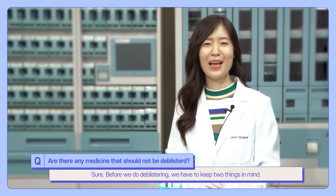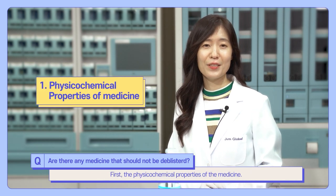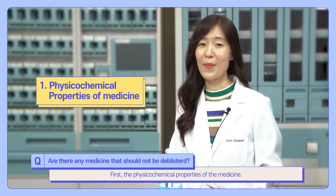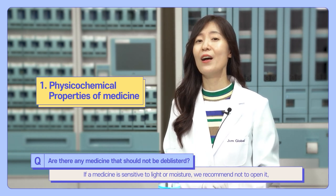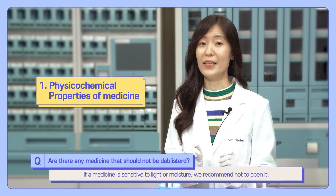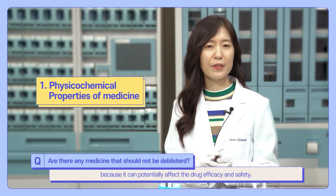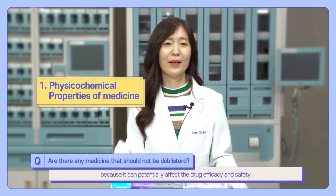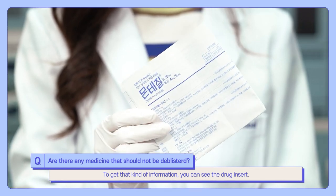Before we do deblisterting, we have to keep two things in mind. First, the physicochemical properties of the medicine. If a medicine is sensitive to light or moisture, we recommend not opening it, because it can potentially affect drug efficacy and safety. To get that kind of information, you can refer to the drug insert.